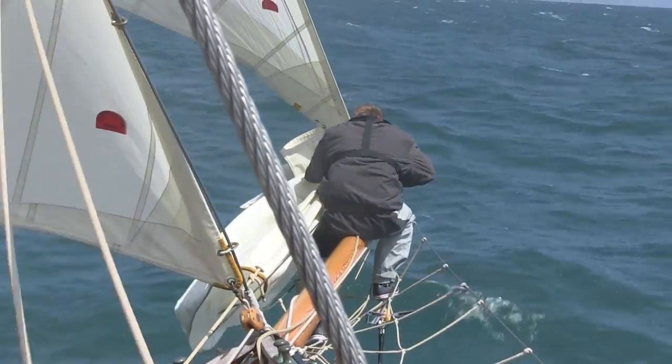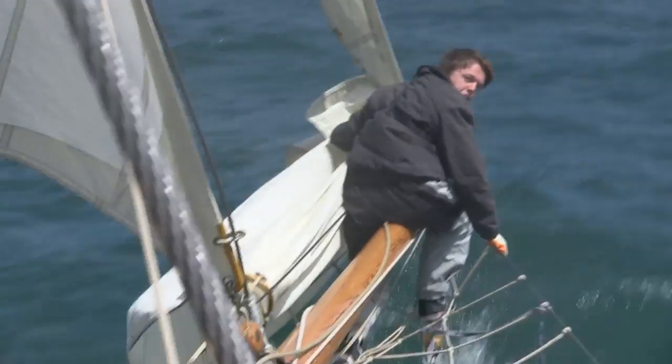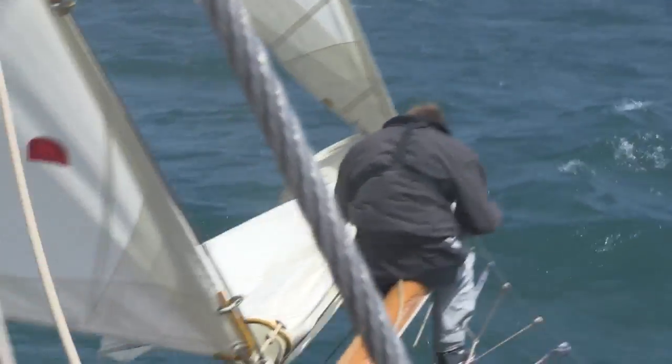Now it's Jaunty's turn to try and avoid getting soaked during his trip to the end of the bowsprit, to secure the flying jib as the first preparation for the gybe.